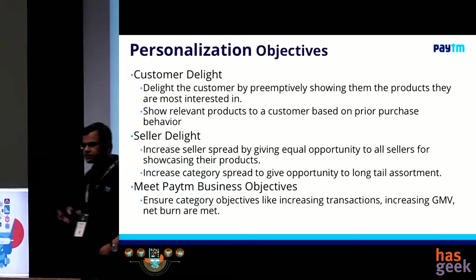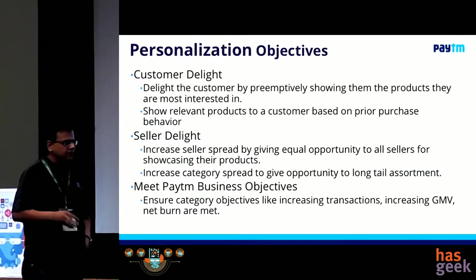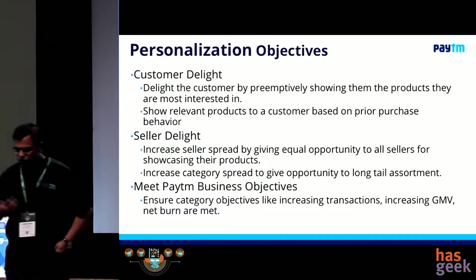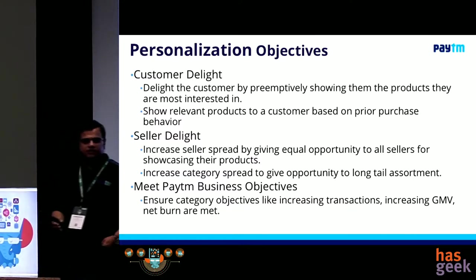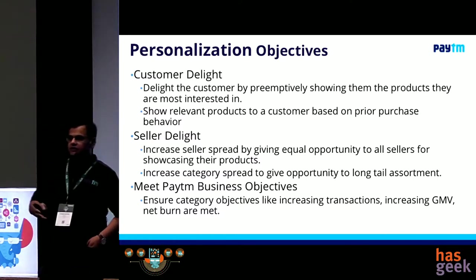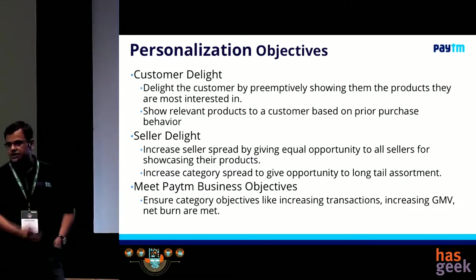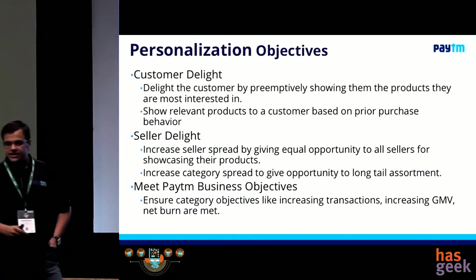We started this journey somewhere around early 2016, and that's when we were having a lot of discussion about what personalization means and what we're going to do. I come from a background where I've been trained to set metrics against every damn thing — whatever I do, I try to set a metric against that. Everything should be measurable. So we said, let's set some metrics first, and with the help of some marketing guys, we actually put some nice words around it.